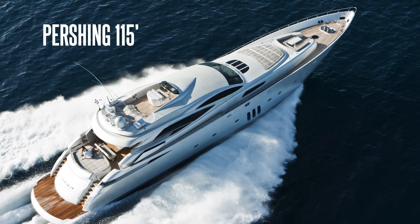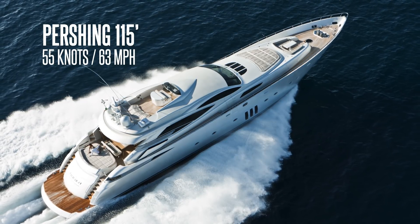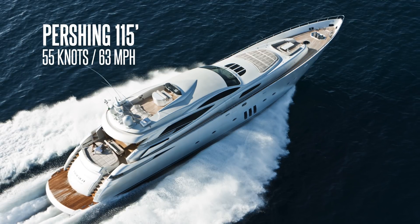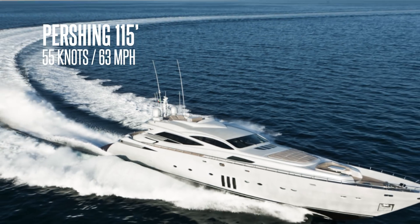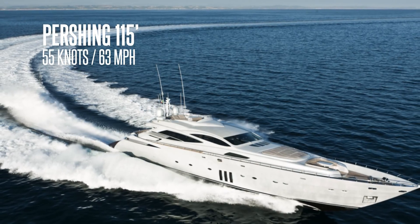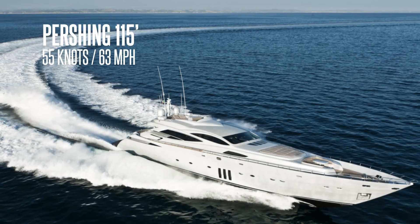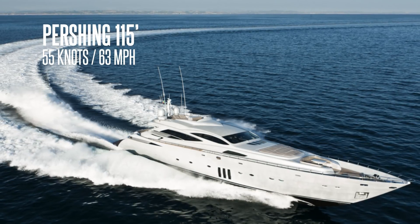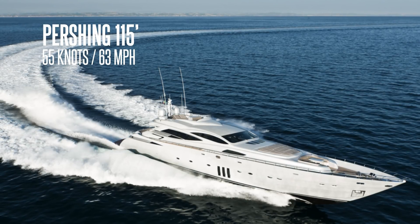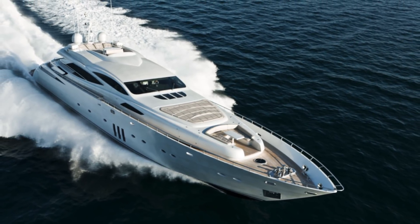Named after the Pershing missile, this company has never compromised on performance. Up until this year the largest yacht of their fleet was the Pershing 115 — a 35-meter long, exquisitely designed Italian masterpiece offering the height of luxury inside. When ordered with titanium gas turbines, she is capable of 55 knots of top speed — that's 63 miles per hour on the water in an object the size of a small mansion.